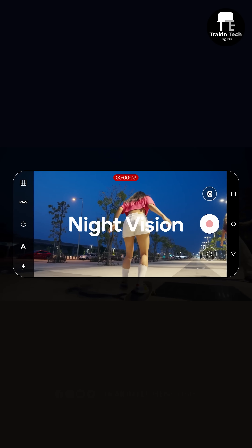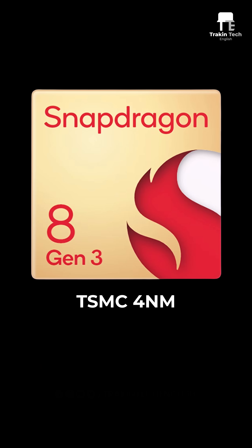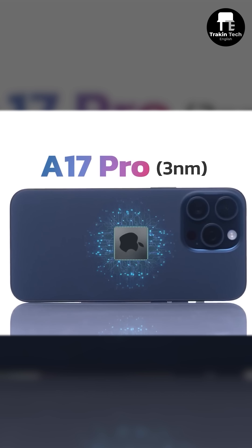You will get video night sight and video object eraser, which is better than just image object eraser. However, the Snapdragon 8 Gen 3 is based on a 4nm fabrication process, not 3nm like the A17 Pro.